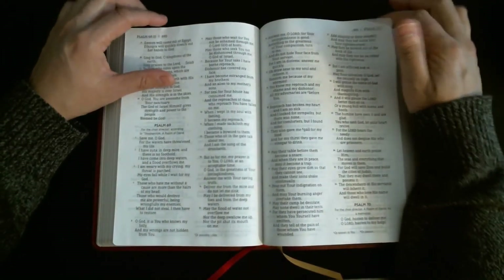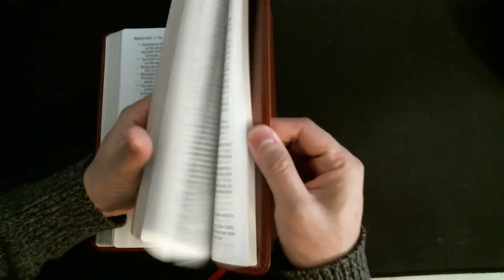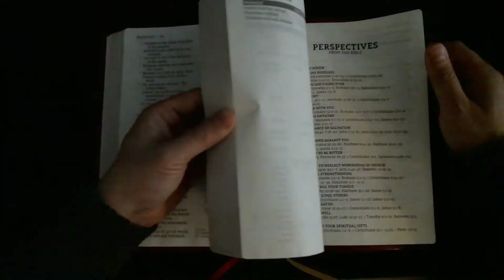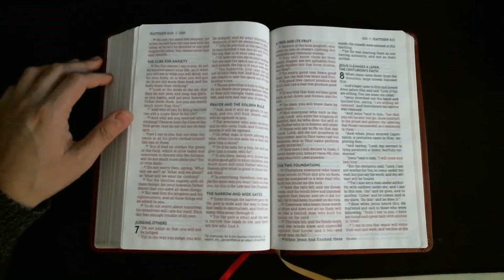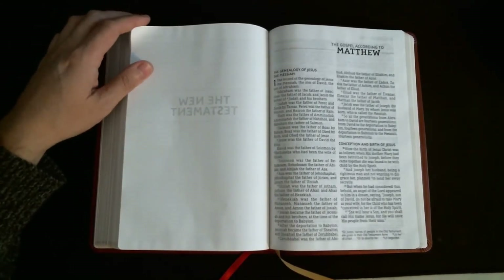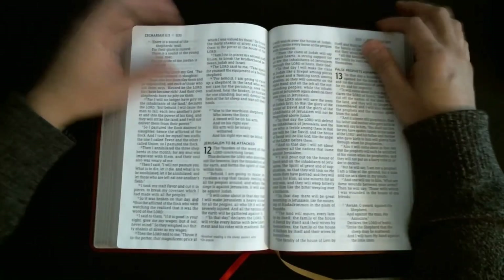It doesn't have book introductions, references, or a concordance, but I didn't really care — I just wanted this for reading. It does have all the P stuff in the back: promises, perspectives, prayers, parables. Red letter, 12 point — really good deal. You can see there's a little bit of bleed-through, which, for 30 bucks, is not a big deal. It's nice, it's easy to read, and it's pretty solid put together.